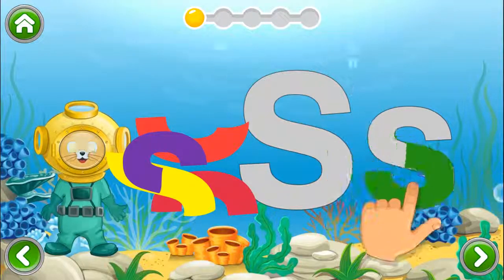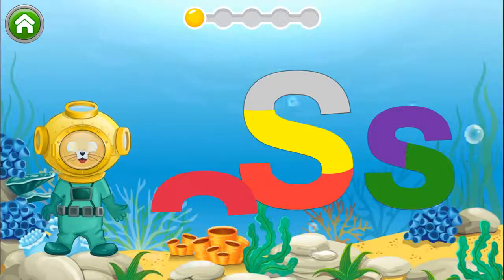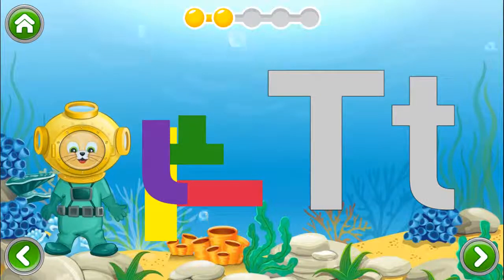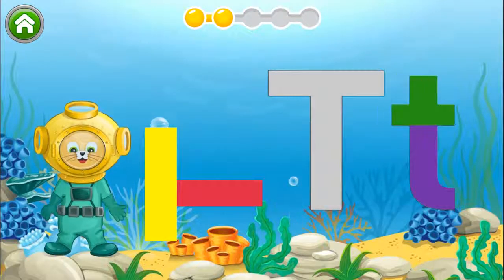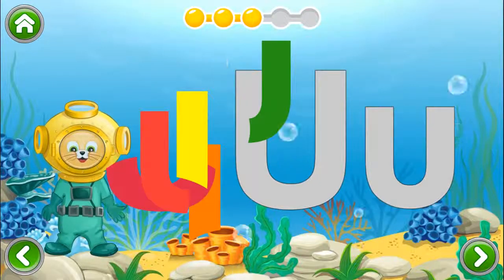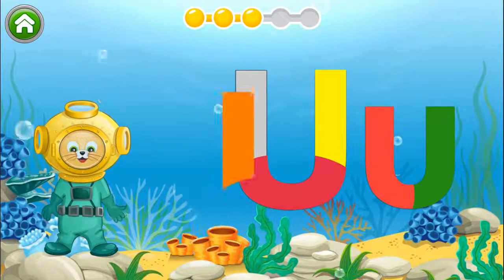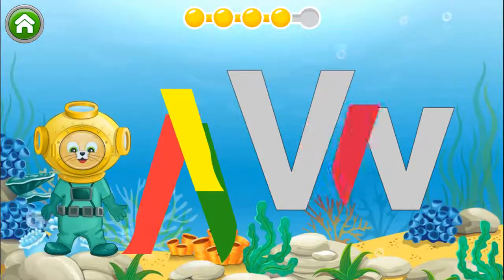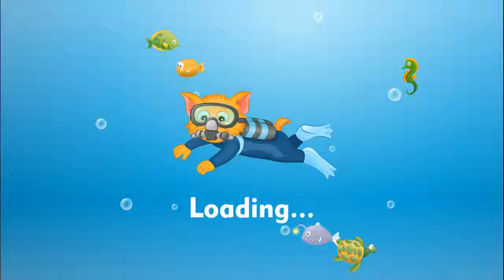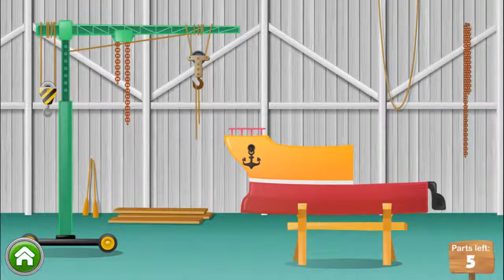Now we are going to practice letter shapes. Go ahead and put the letters together. S, T, T, U, B. You earned another part! Where does it belong? Keep up the great work!